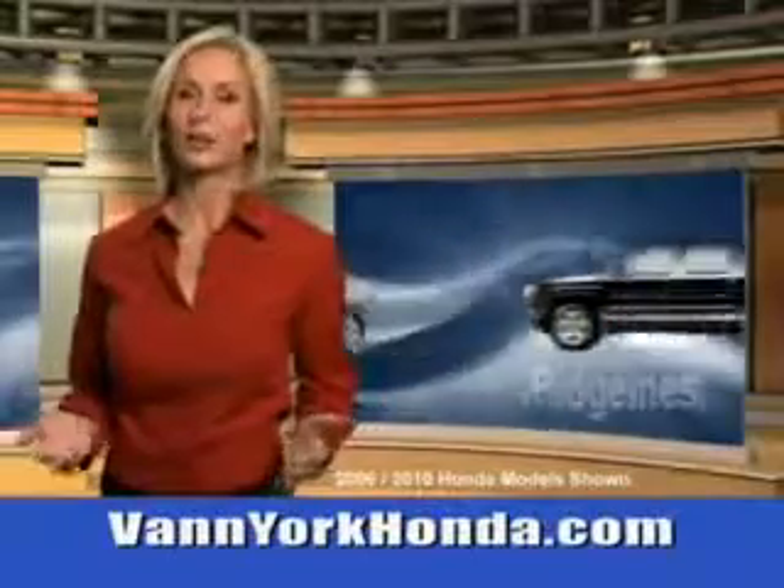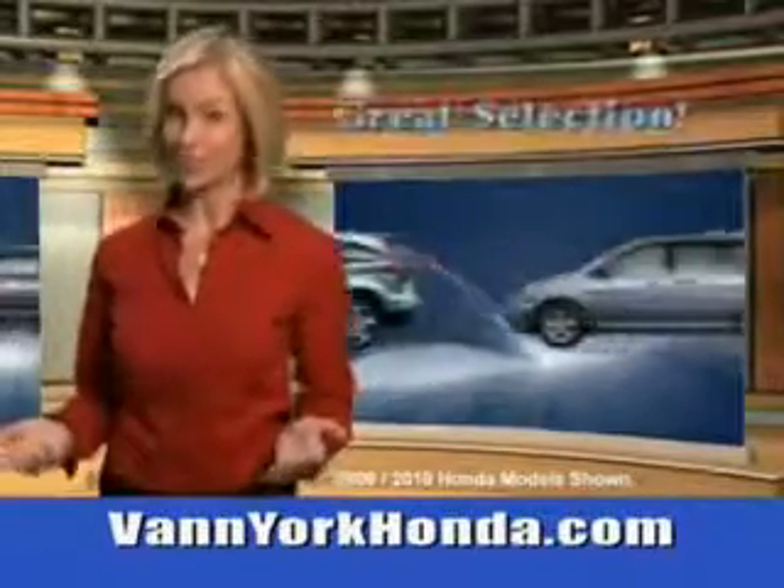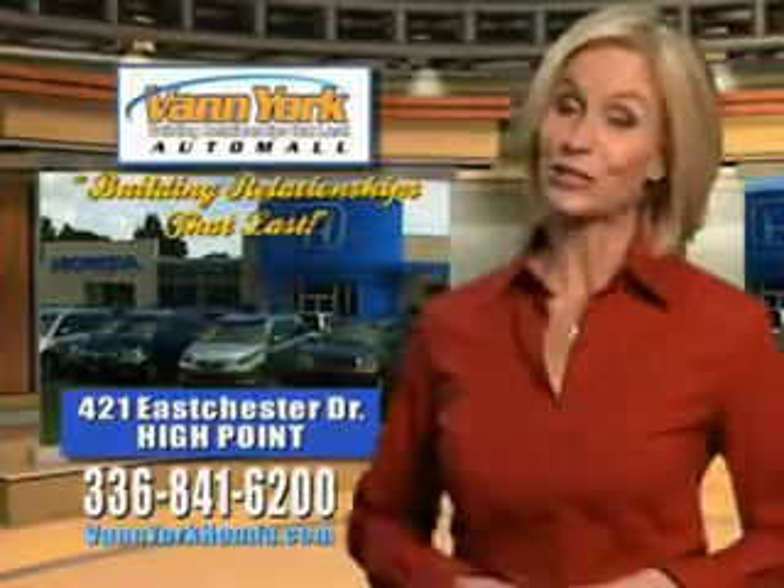Van York Honda at the Auto Mall — low prices on new and certified Hondas, great selection, great service, and more for your trade. Van York Honda: building relationships that last.